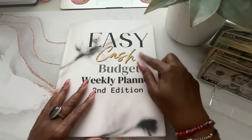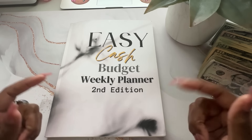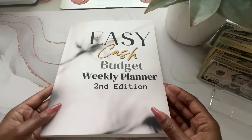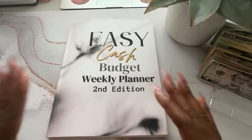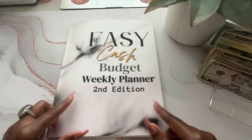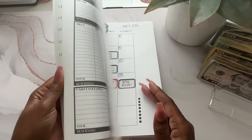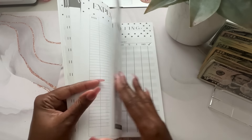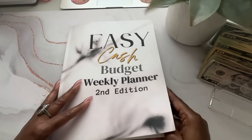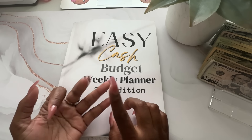To begin with, we're going to use the Easy Cash Budget Weekly Planner, second edition. This book can be found down below in my Amazon storefront if you're interested in buying the physical book. But if you would like to digitally download the pages, you can head down below to my Etsy storefront where you can actually purchase the pages there. This book does come with four savings challenges as well, one of which we will be working on today, as well as budgeting pages for the month and the week. This is for weekly budgeters. I do have some other planners that are for bi-weekly budgeters, semi-monthly, monthly.